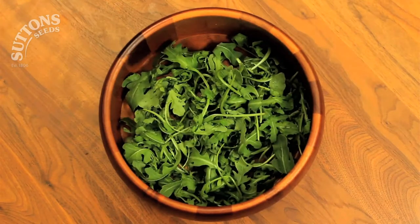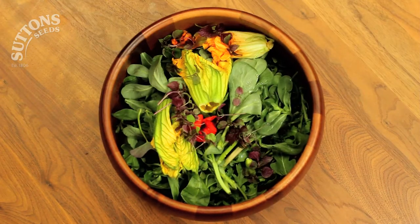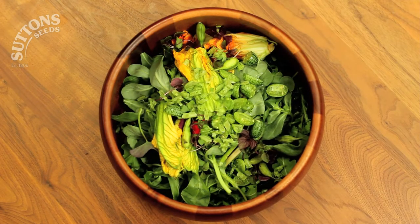Homegrown salad doesn't have to mean limp lettuce and watery old cucumbers, so ditch the ration book veg and try something just a little bit more 21st century.